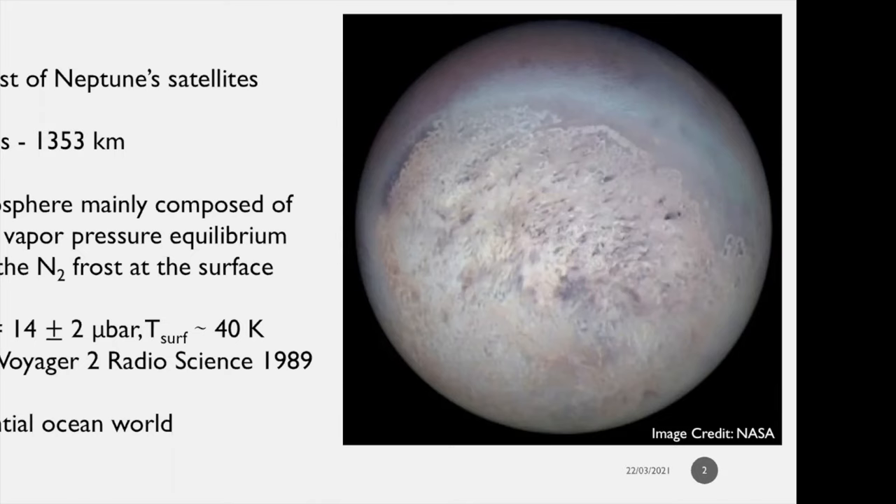Triton's atmosphere is mainly composed of molecular nitrogen in vapor pressure equilibrium with the molecular nitrogen frost at the surface. Voyager provided a surface pressure of 14 microbars in 1989, consistent with vapor pressure equilibrium with the surface at around 40 Kelvin. It is also a potential ocean world and the subject of a proposed NASA mission called Trident.